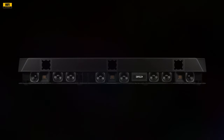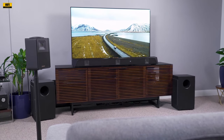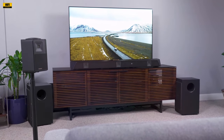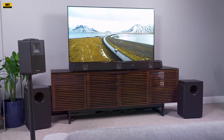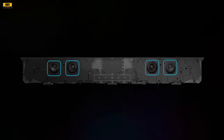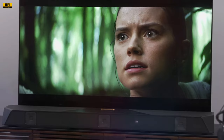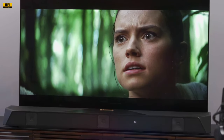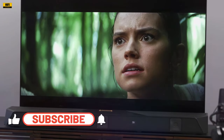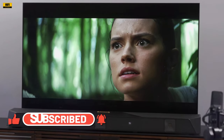In conclusion, the Nakamichi Dragon 11.4.6 home surround sound system sets a new standard for immersive audio experiences. From its meticulously crafted main unit to the wireless surrounds and quad subwoofers, every component is designed to deliver unparalleled sound quality. With advanced connectivity options, exquisite control features, and a robust user interface, Nakamichi has created a home surround sound system that caters to the needs of both audiophiles and home theater enthusiasts. Invest in the Nakamichi Dragon and elevate your audio experience to new heights.